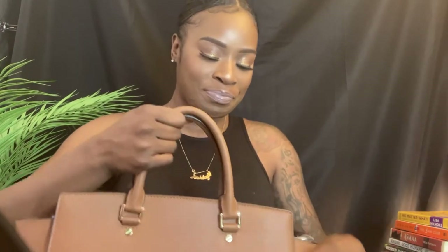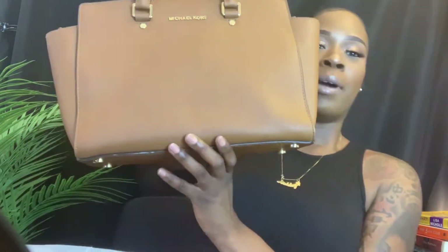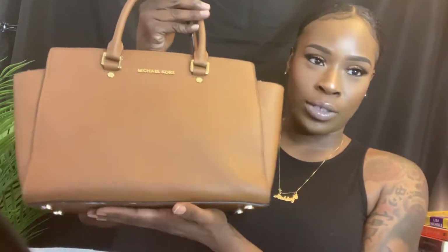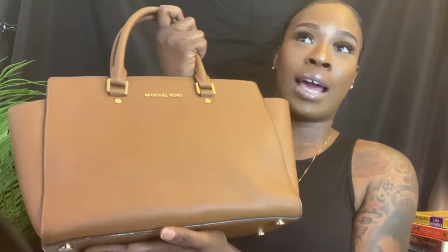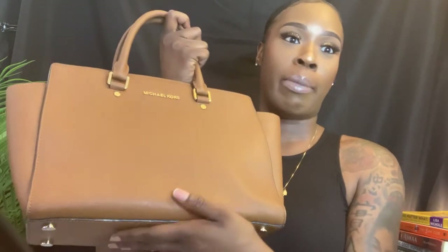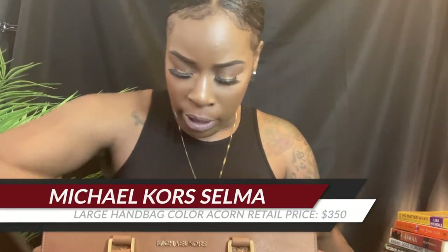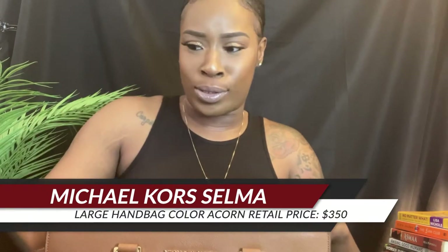Oh my goodness, this bag is so beautiful — look at her! Anybody who is a Michael Kors fan knows these are a beauty. This has to be, next to the Dylan, one of the best bags they have. I'm really excited about this one because it looks brand new — she packaged it pretty much just like if I were to buy it out of the store.